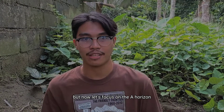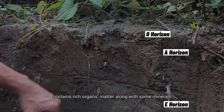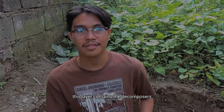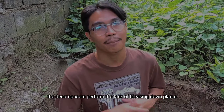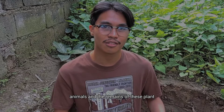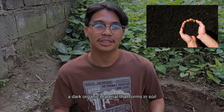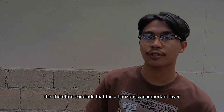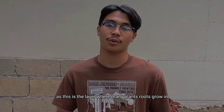But now, let's focus on the A horizon. The A horizon, also called the topsoil, contains rich organic matter along with some minerals. This layer contains the decomposers. The decomposers perform the task of breaking down plants, animals, and the remains of these plants and animals, creating a mixture called humus — a dark organic material that forms in soil when a plant or animal decays. This therefore concludes that the A horizon is an important layer, as this is the layer where many plants' roots grow in.